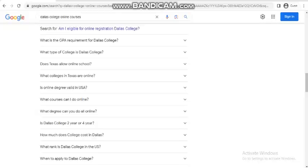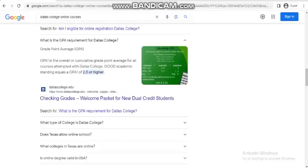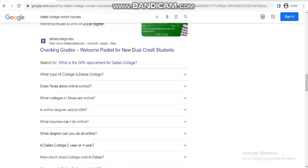What is the GPA requirement for Dallas College? Good academic standing equals a GPA of 2.0 or higher.